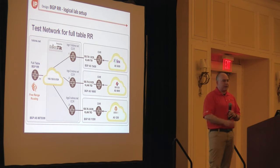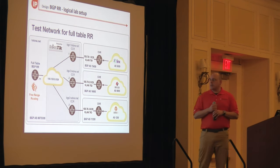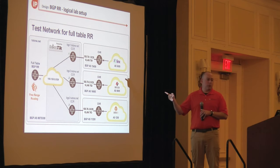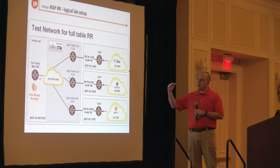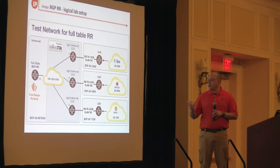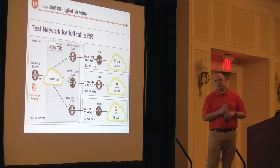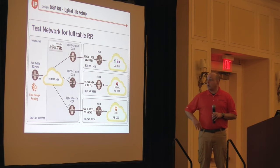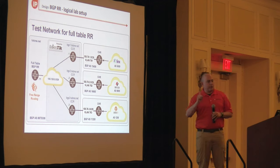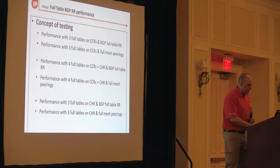That's where the BGP route reflector comes in. Route reflectors were designed to solve the full mesh problem. If you peer all your routers into a route reflector, every router does not have to peer with every other router. In the small ISP and WISP world, route reflectors are most commonly used on the interior of the network; it's less common to see one dedicated to just the global table. But as you get into larger networks, that's exactly what they do to scale — sometimes a cluster of 4, 8, or even 12 route reflectors in a global or continental cluster.